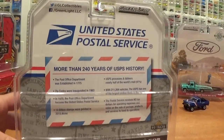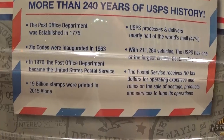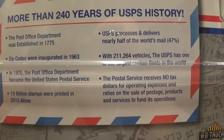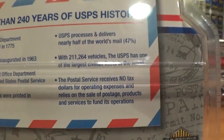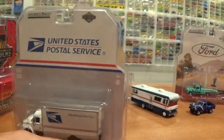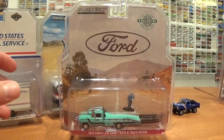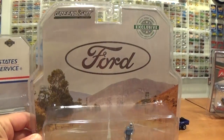I don't know if we looked at the back of the Postal Service one — more than 240 years of USPS history. You can pause on that to read it all out. One of the main things I thought was interesting was that 211,264 vehicles are currently in service with the USPS. Although not part of the Heavy Duty Truck series, it does feature the same packaging format and size.